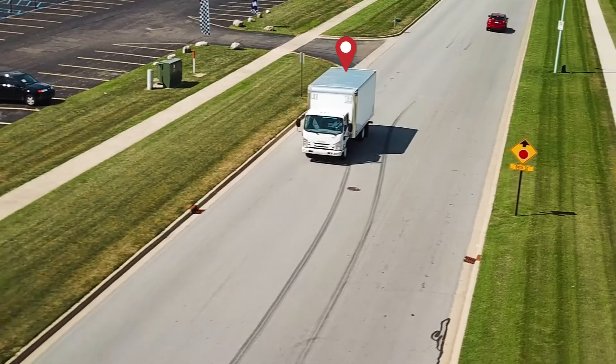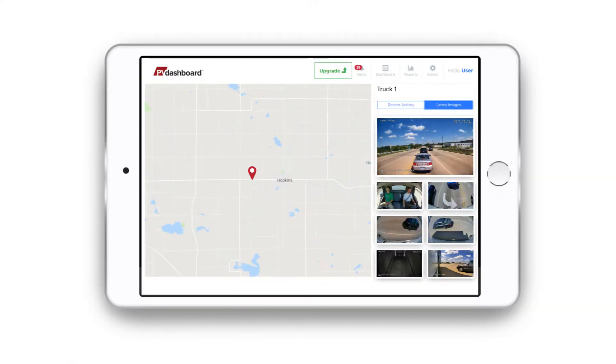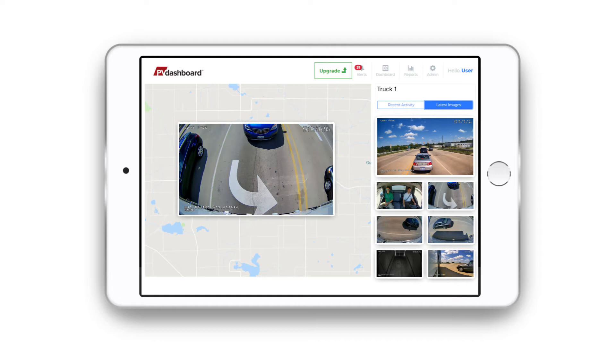With the integrated fleet management system PB Dashboard, you'll have access to live vehicle tracking, real-time views, and event alerts, keeping you informed while your fleet is in the field.